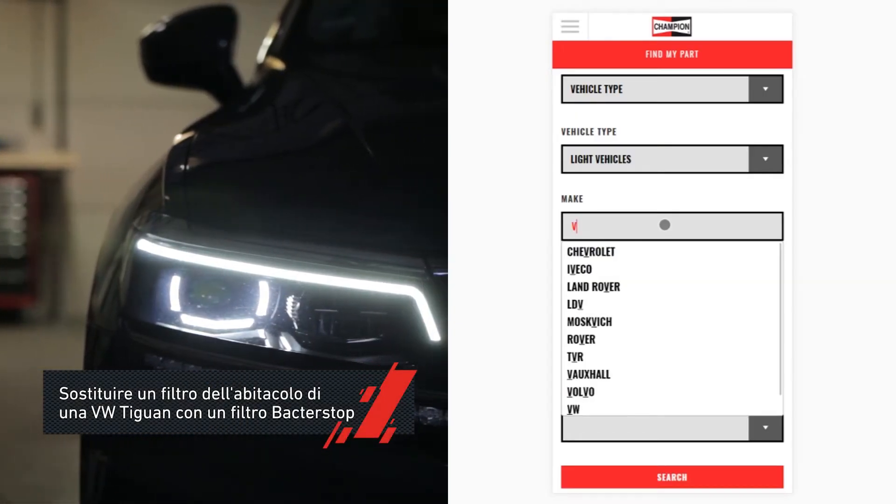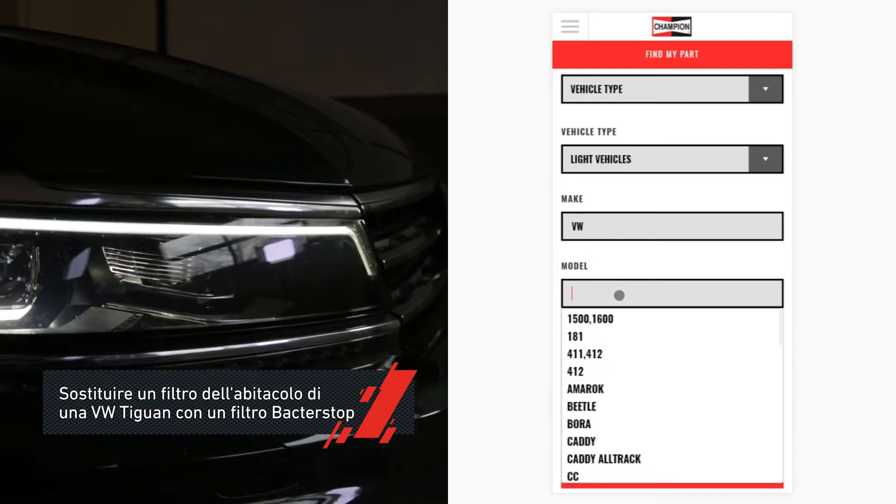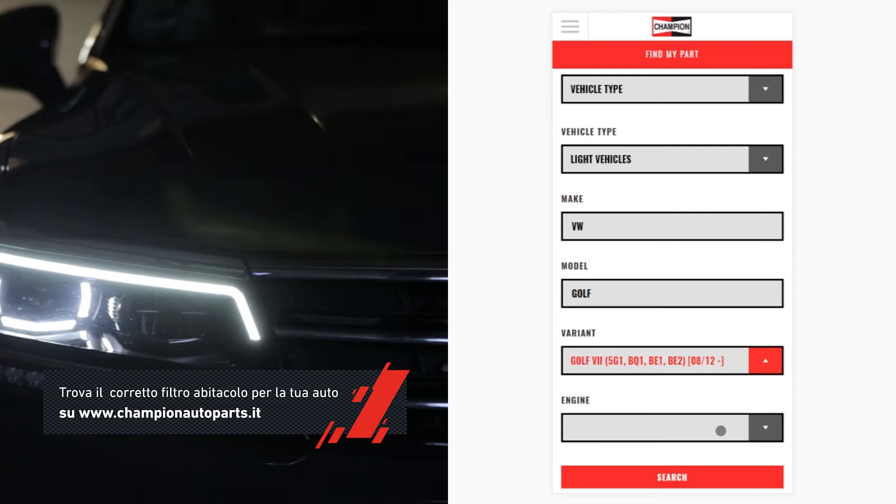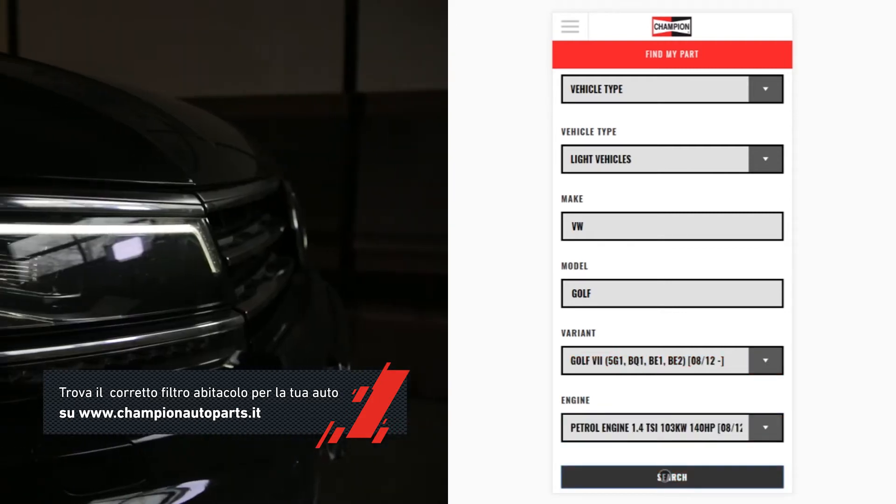Today we will replace the cabin filter of a Volkswagen Tiguan with a new BacterStop filter. The correct cabin filter for your car can be found on www.championautoparts.eu.